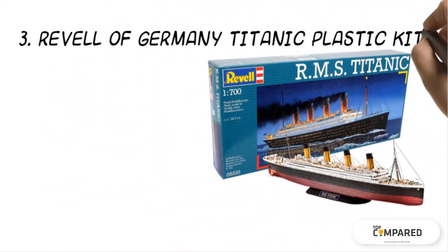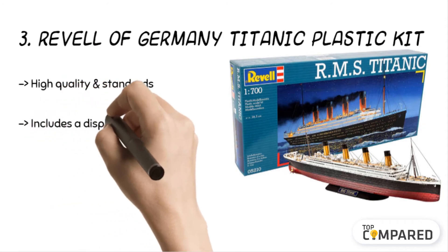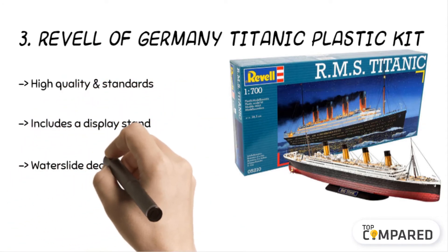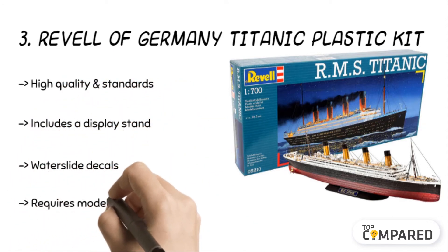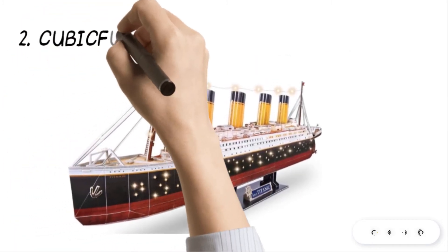The third product is the Revell of Germany Titanic Plastic Kit. The model kit comes with detailed hull and deck components and includes a display stand and water slide decals. The model requires glue and paint, though they are not included in the kit. It is an anniversary edition and it features lifeboats and more parts.